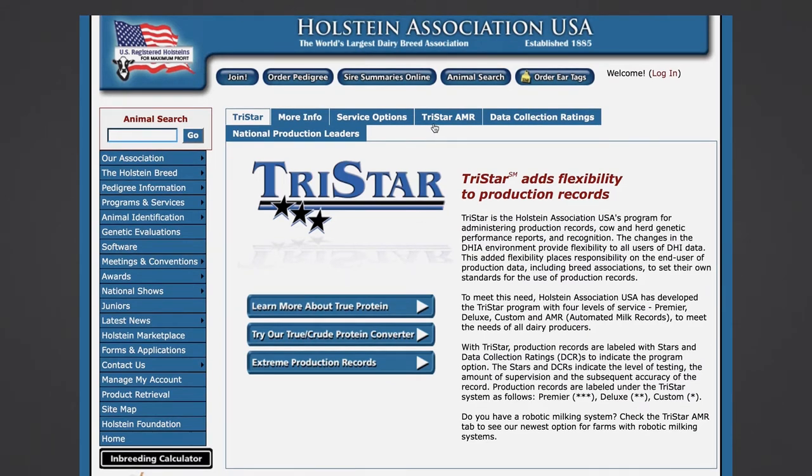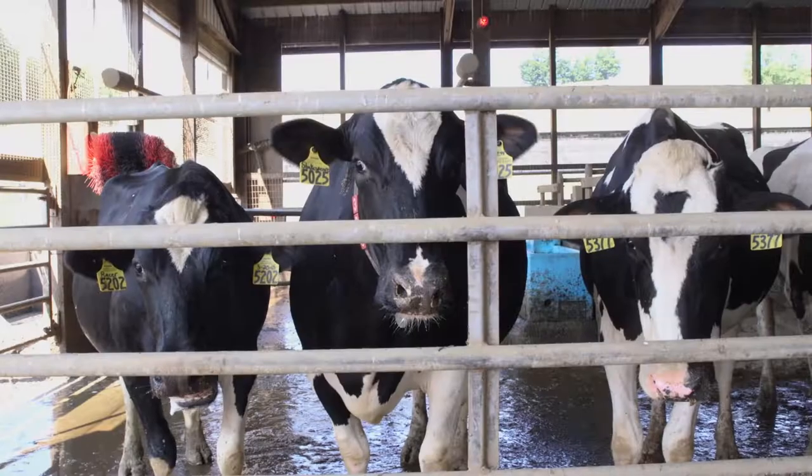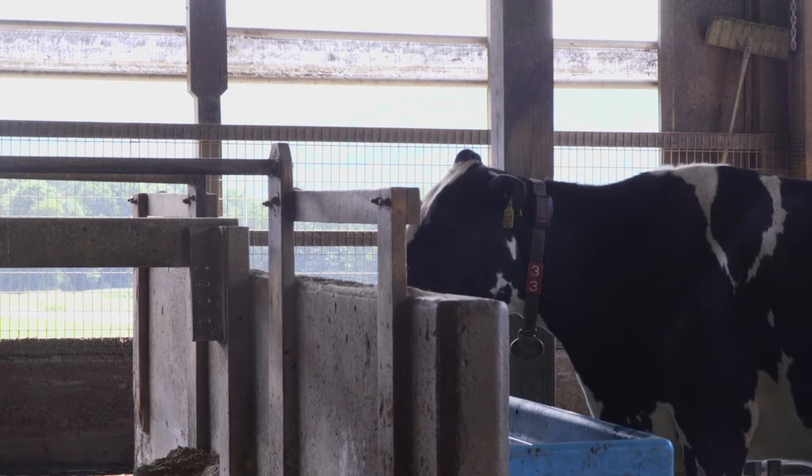TriStar AMR, released by Holstein Association USA last year, offers producers who are no longer participating in DHIA milk recording systems a way to connect data collected by robotic milking systems with official Holstein pedigrees.